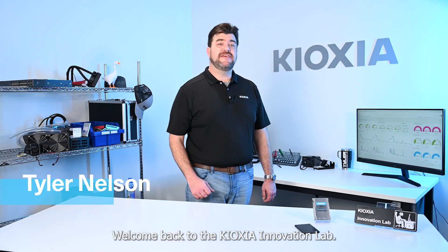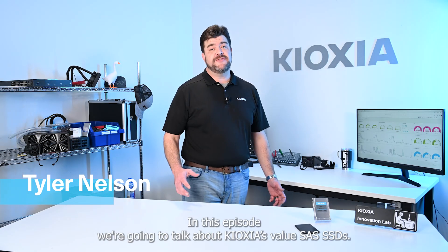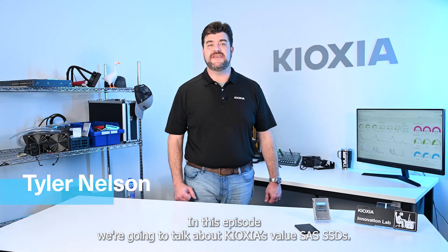Hi, I'm Tyler. Welcome back to the Kioxia Innovation Lab. In this episode, we're going to talk about Kioxia's Value SAS SSDs.